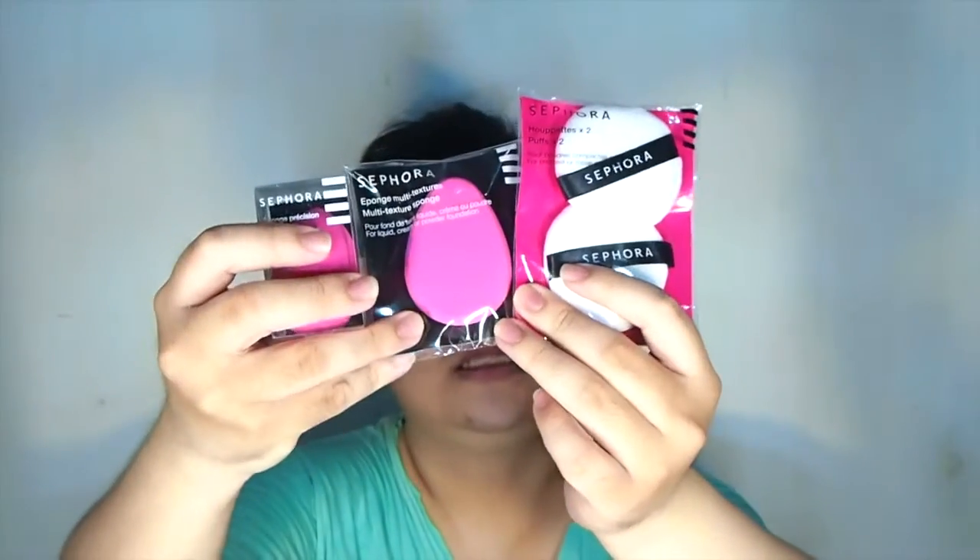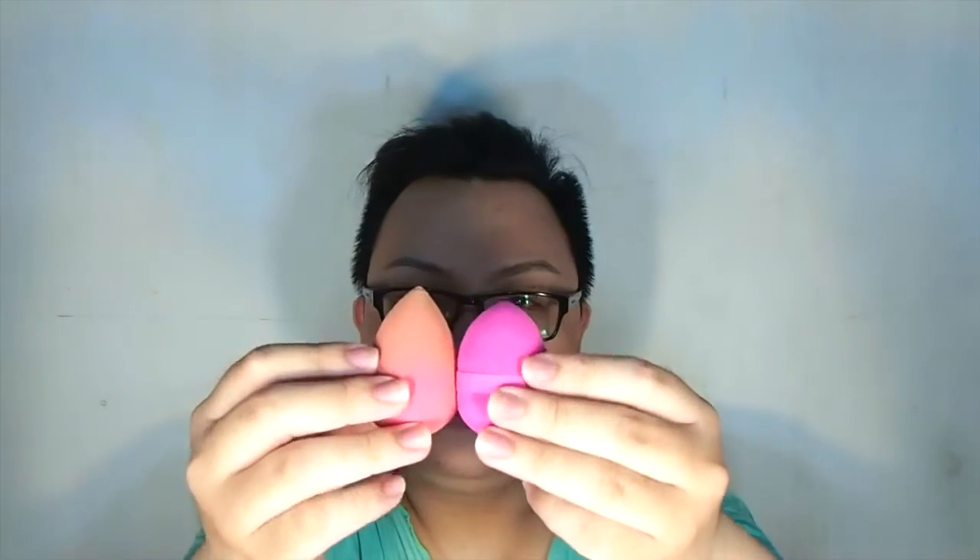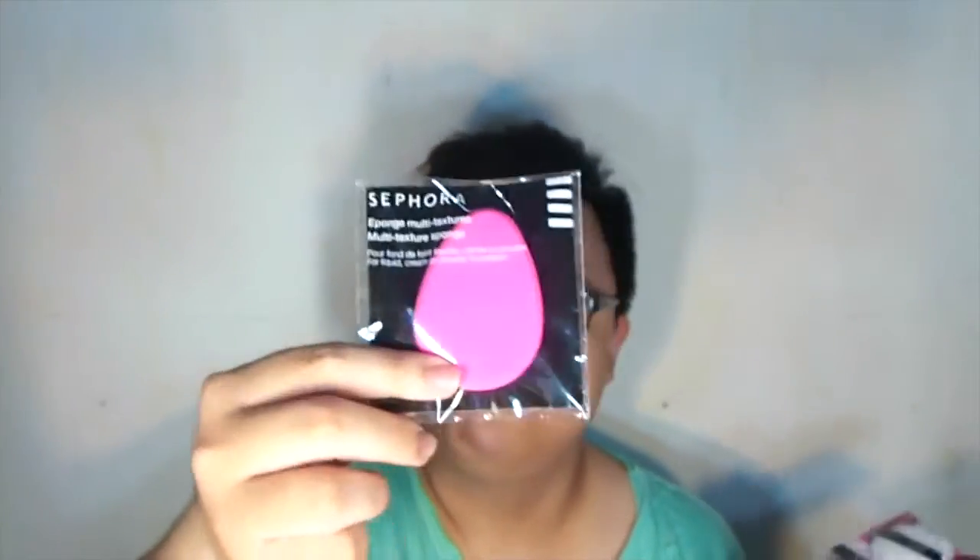I got some sponges from Sephora — three of them. This one is very exciting, it's called the 3D Precision Sponge. It looks almost like my beauty blender, though the texture is very different — it's more bouncy and more firm. The next ones are just a powder puff and a tear-shaped foundation sponge, pretty basic.